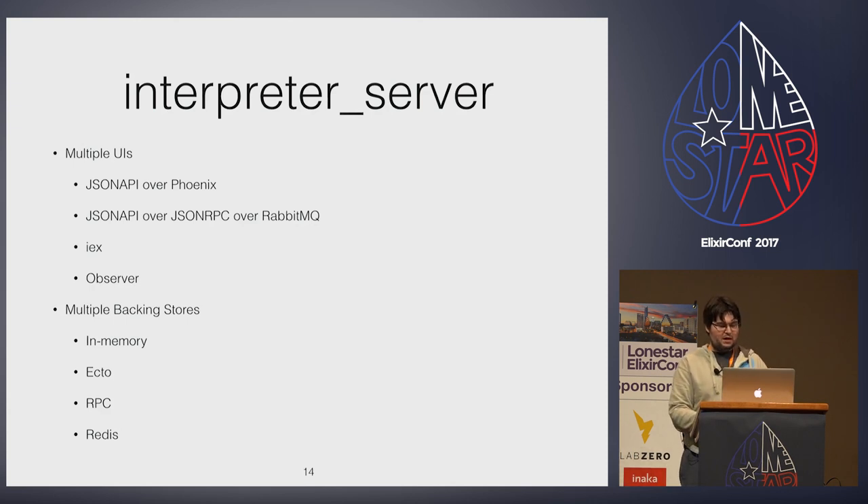On the back end, it uses Ecto to talk to a database it owns to represent interpreter data — their profile, address, and credentials. But it also has to talk over RabbitMQ to background processes running RPC servers that can access databases owned by two Ruby on Rails servers. For debugging, we can access the back end using SSH tunnels held in memory that allow IEx or Observer remote connections. The Ember front end is published from a Redis cache. The cracks in interpreter server became obvious when I list it like this: each UI should get its own OTP app, but so should each backing store.